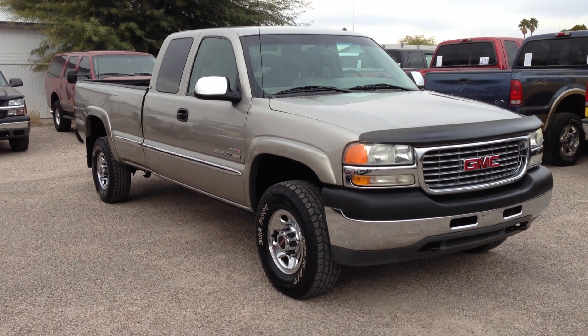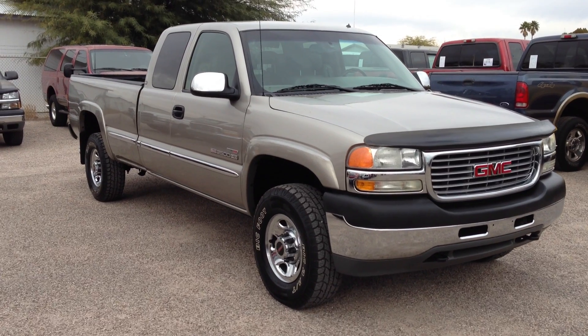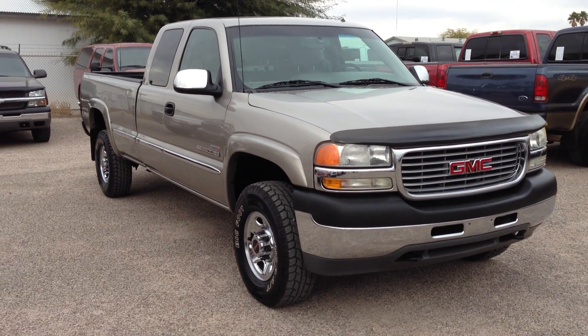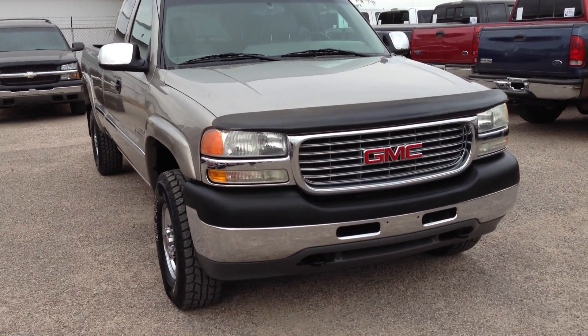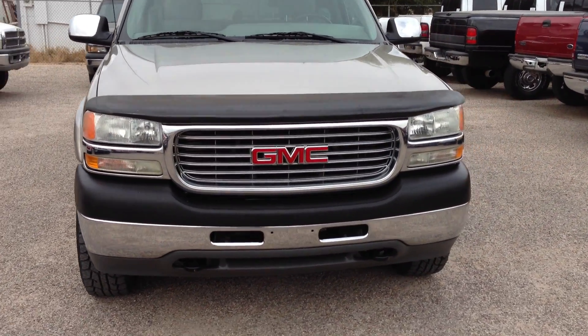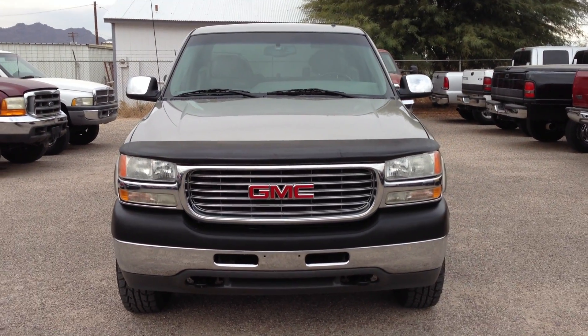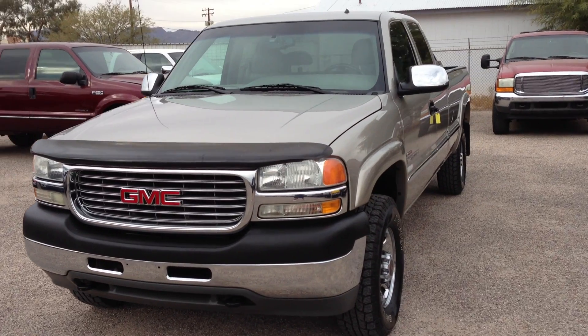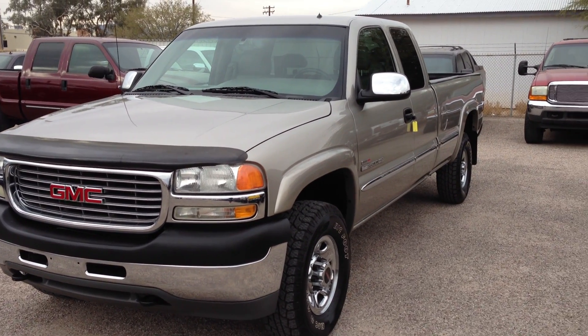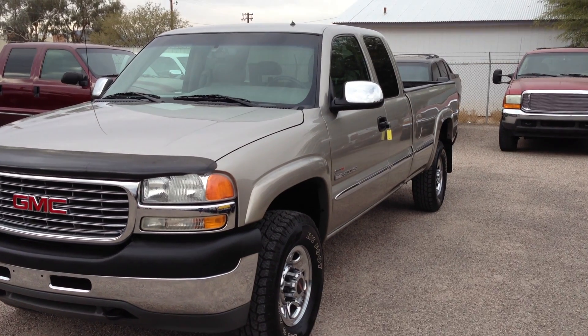This truck has a few little cosmetic issues, really minor. It has a beautiful set of tires and a brand new spare. It runs like brand new. We've sold several of these — we know pretty much within a couple hundred dollars exactly what this thing will bring. They're just fantastic trucks. I love these things.